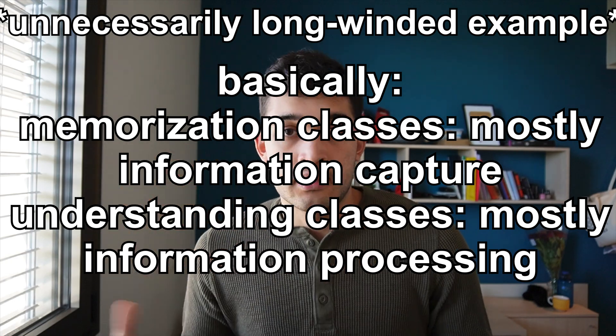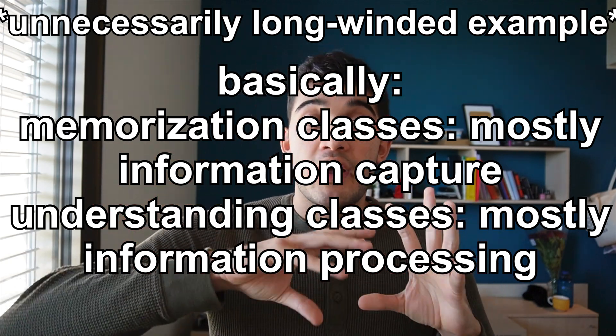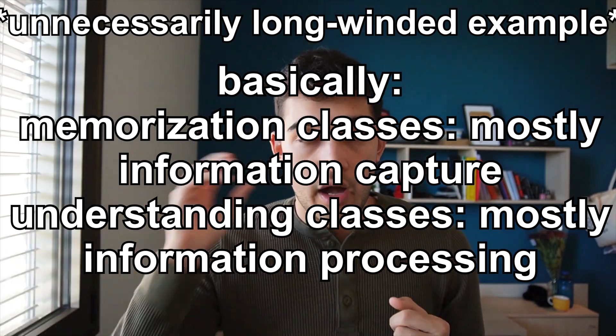Of course, these are generalizations, because every single class requires memorization and every single class requires understanding. But broadly speaking, there are some classes in which I have to learn signs and symptoms, and so on.